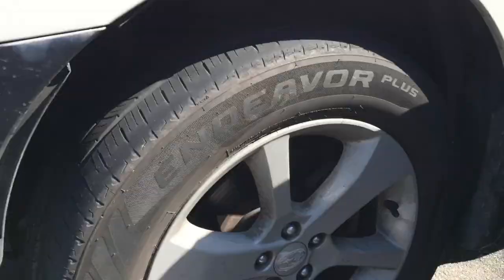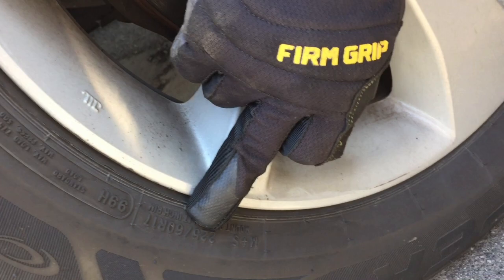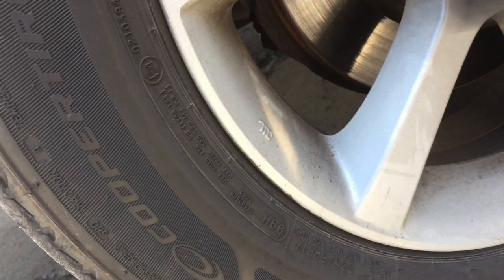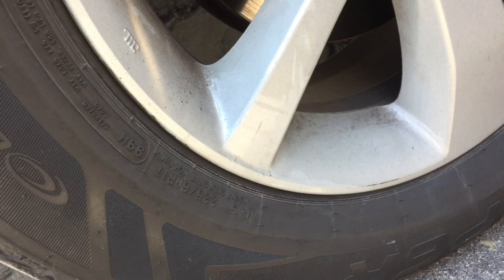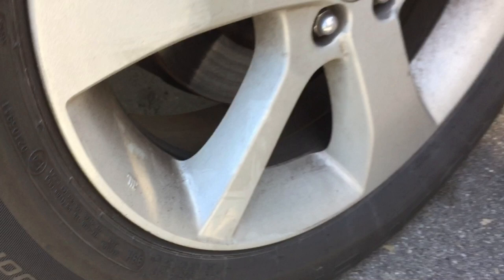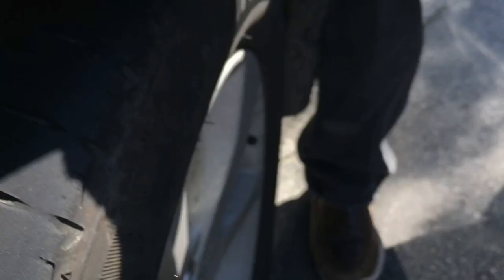To identify tire size, look on the sidewall. This one says M+S — mud and snow — then 225/60R17. The 17 is the rim size, 17 inches across. The 60R refers to the height of the tire — the R means it's a radial tire, which is about all you can get nowadays. And the 225 is the width of the tire in millimeters.